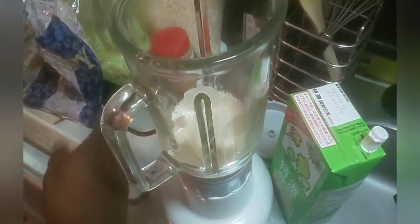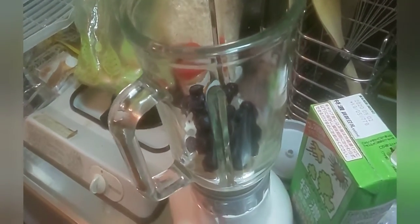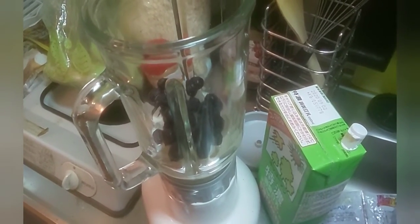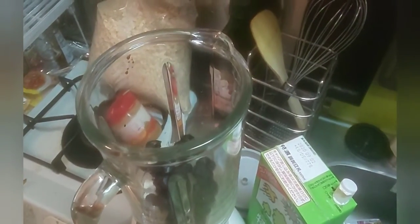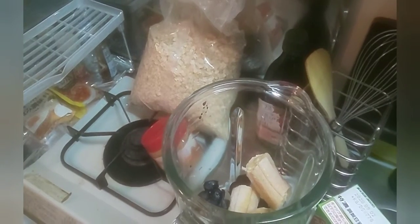Now I add my blueberries. Remember, all these ingredients are frozen, so it's easy to get in — just blend everything up and you're on your way. I add two whole bananas. I freeze my bananas because it's easier to keep everything cold and easy to blend for some reason.